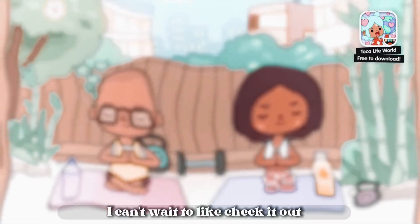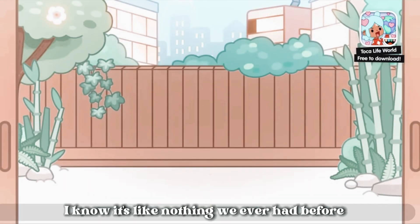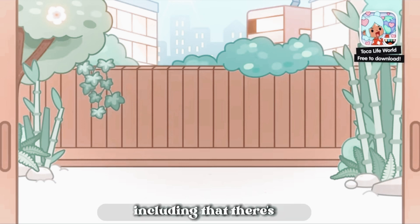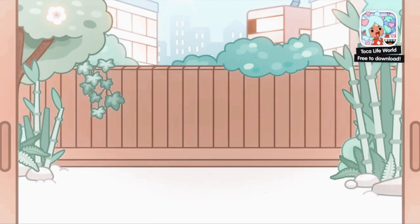So yes, this seems awesome. I can't wait to check it out. Tell me what you guys think about this new house. I know it's like nothing we ever had before, including that there's no furniture. So tell me what you guys think about it. Bye, Blossoms!